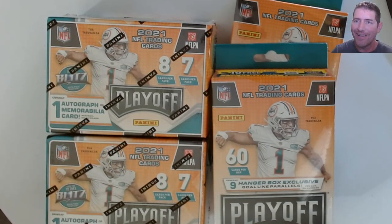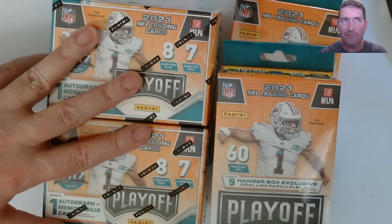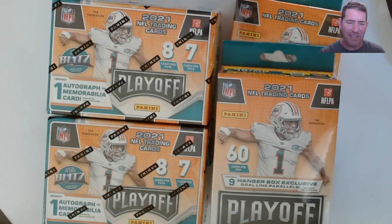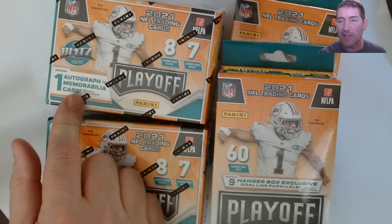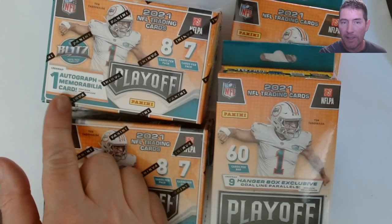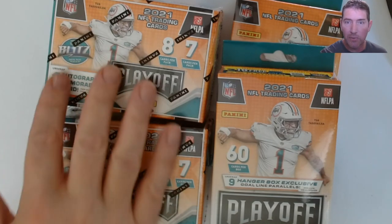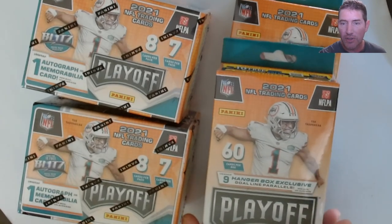Hello everybody, it's Friday and the local Walmart finally made the restock. Last week they just skipped it — took the week off. This week we got like everything from last week and obviously this. These blasters right here were about $27.50, and I ended up getting a few more because I noticed they got one auto and one mem, so obviously there's gonna be a whole lot of mems and not very many autos.